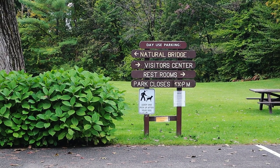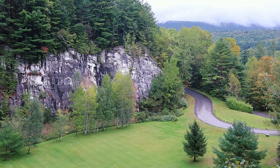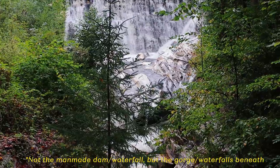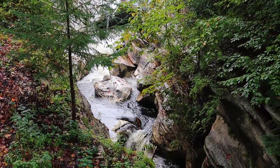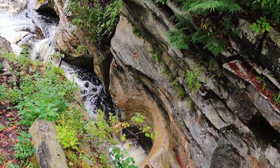I wanted to take you here because I heard that it was once a marble quarry, but also because of the way that the water has eroded away at the bedrock. This waterfall and gorge formed at the end of the last ice age, when the glaciers melted and left behind huge amounts of rushing meltwater. This ended up forming lots of waterfalls,